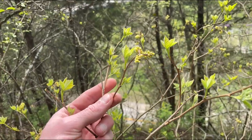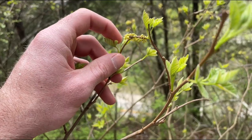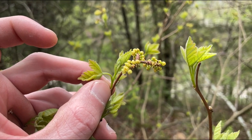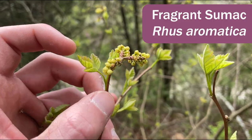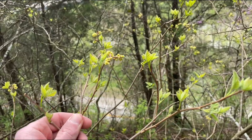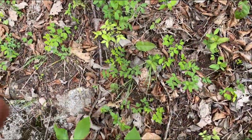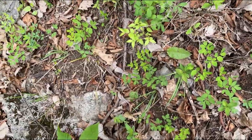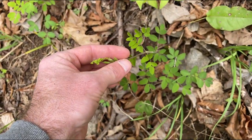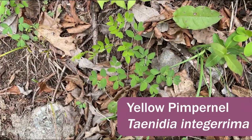Now we're up here on this high woodland — a little bit of a drier site. Along with some interesting herbs, there are also some interesting shrubs that like these dry habitats. One is sweet sumac or fragrant sumac, Rhus aromatica. You can find it on dry limestone outcrops and woodlands as well as glades. One herb I was hoping to find in flower — it's starting to bolt and going to be flowering very soon — is yellow pimpernel, Taenidia integerrima.